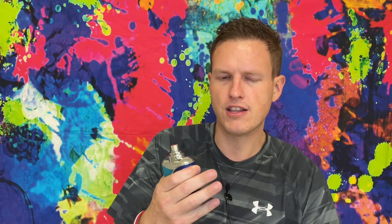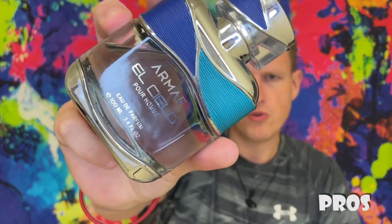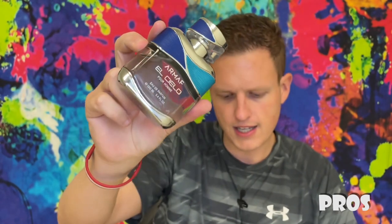I'll put the notes down below so you guys can check them out. Let's jump into the pros of this fragrance. A few days ago when I was first testing this fragrance out, I was walking out and I'm like, damn, I smell good.